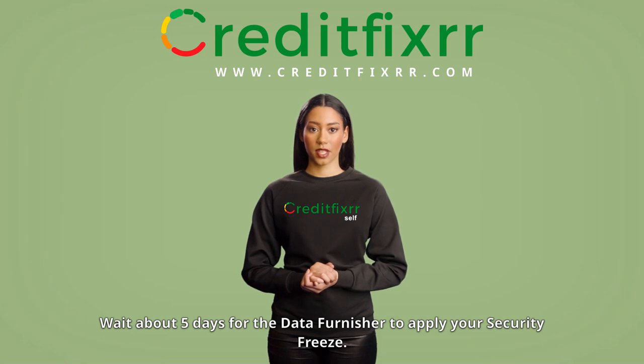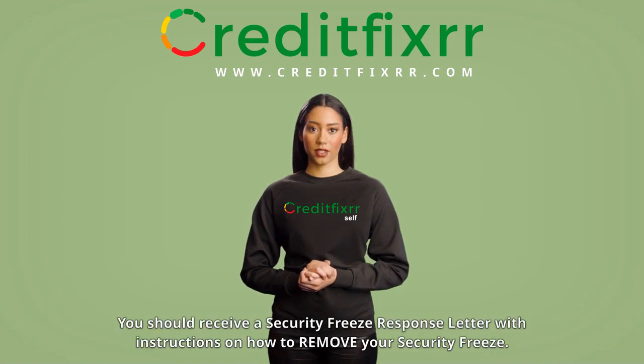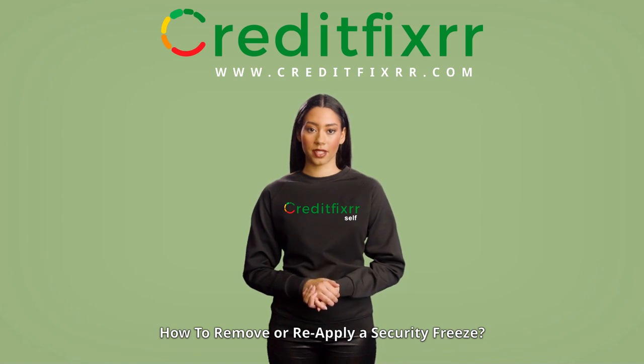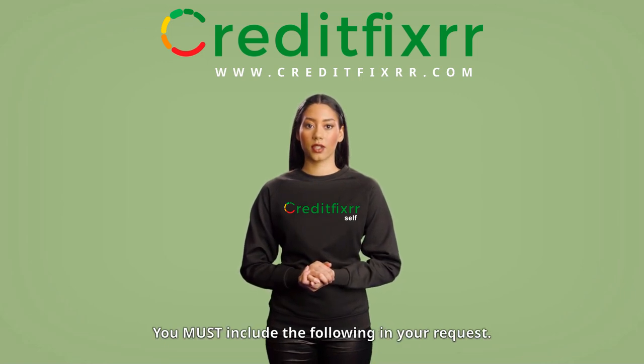Once you have provided all of the required information and sent this dispute letter to the data furnisher, wait about five days for the data furnisher to apply your security freeze. You can expect them to respond within five to ten days. You should receive a security freeze response letter with instructions on how to remove your security freeze.